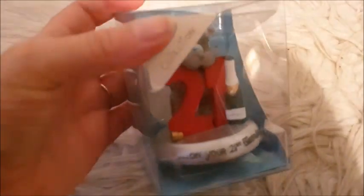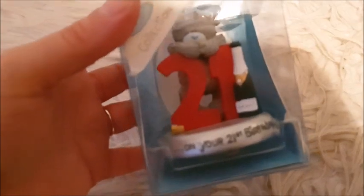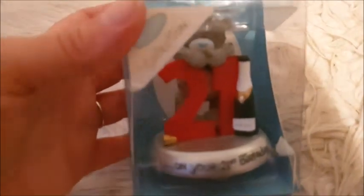Do you know anyone who's going to be 21 and you want to get them a gift? Then give them this! This is a little Me To You bear, part of the Me To You collection — 'On Your 21st Birthday.' There's a little champagne bottle and a 21 with the little bear looking over the side. Brand new, sealed and in the box.